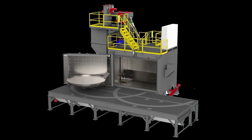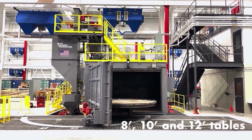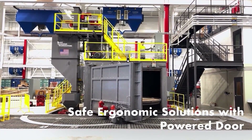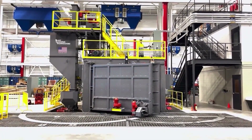BCT table blasts and car tables have the same extreme-duty design practices found on all of our equipment. 8-foot, 10-foot, and 12-foot tables in both swing table or stationary table designs are available with safe ergonomic solutions like this powered door system, eliminating operator and safety concerns.